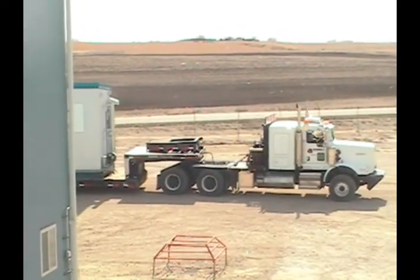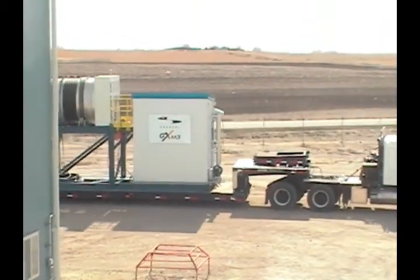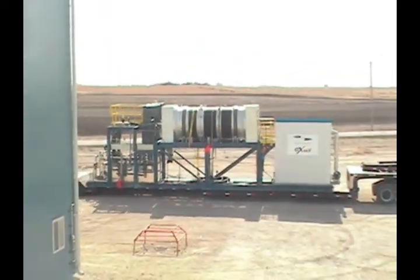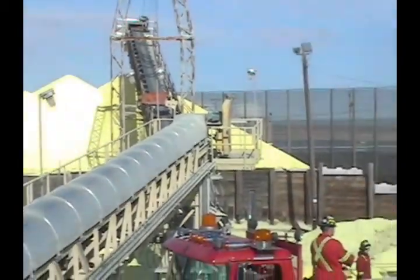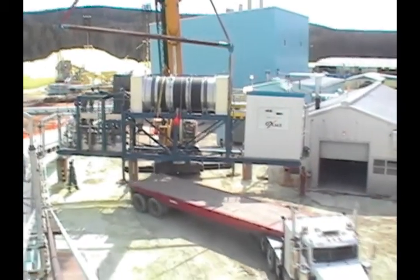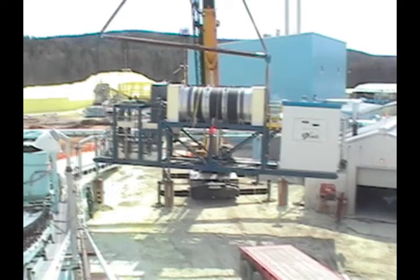Each GXM3 skid is delivered 90% preassembled with the latest equipment, control systems, and instrumentation, resulting in short construction and commissioning times. The GXM3 skid mount modular design can also be used on plants where space requirements are an issue.